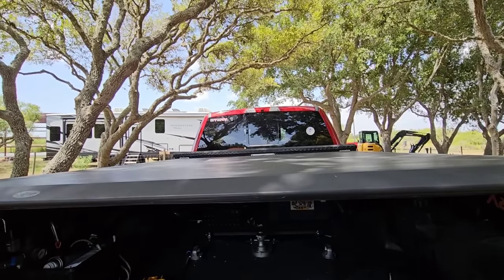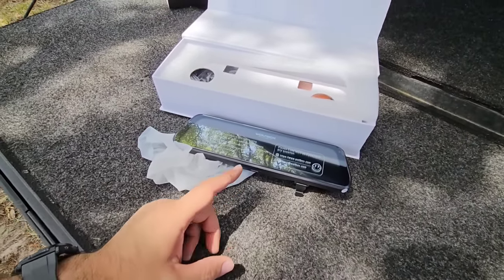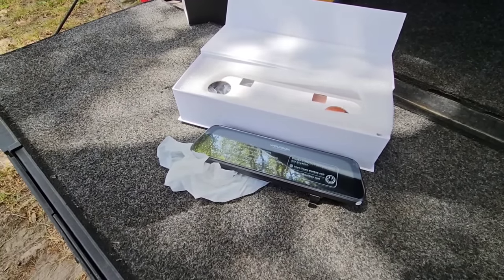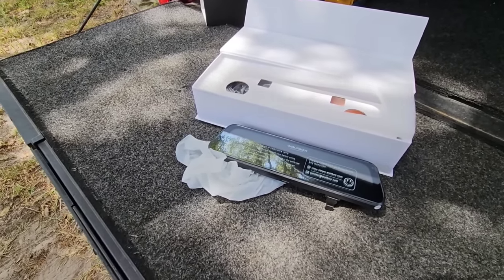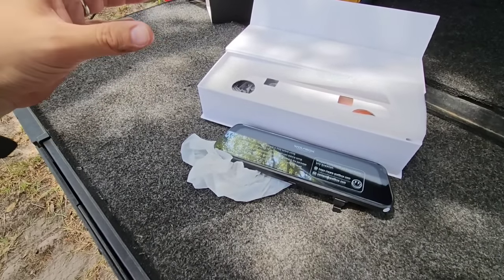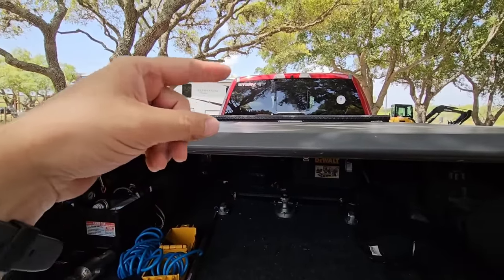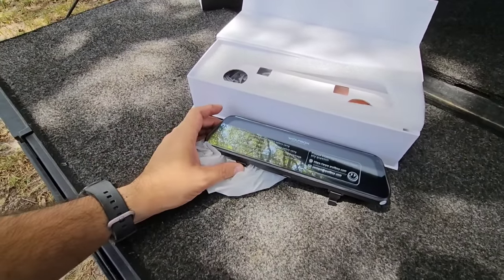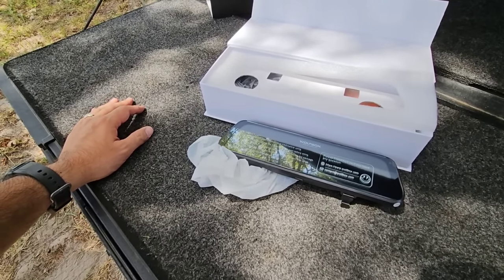I don't know how well this Wolfbox unit is going to work in comparison to the factory mirror. It has really great reviews on Amazon, but that doesn't always equate to everybody having a great experience. Comparing it to the factory mirror, I noticed it didn't look like the motion was as smooth as the mirror that came on our GMC truck. Hopefully this one works just as well, works well at night, and doesn't have too much glare.